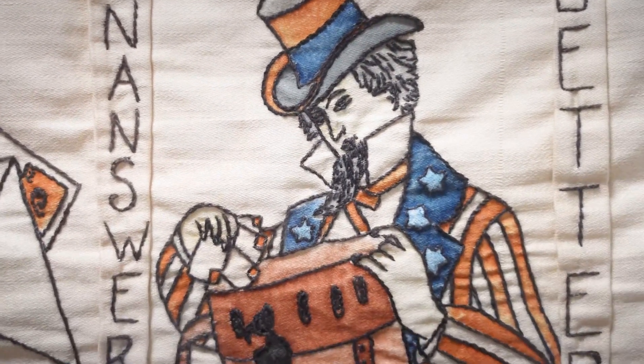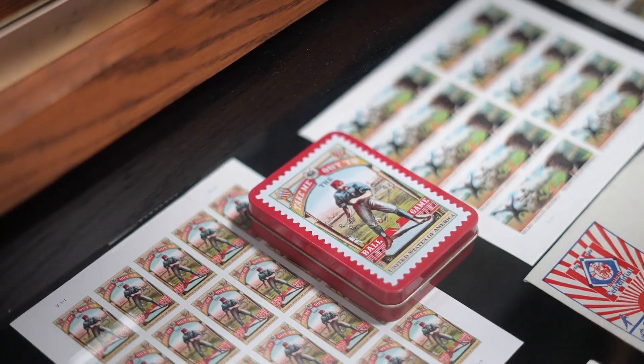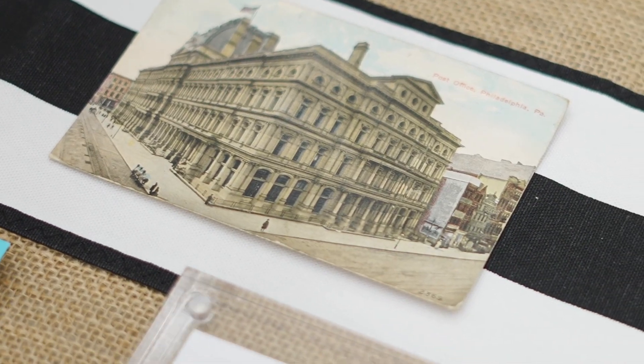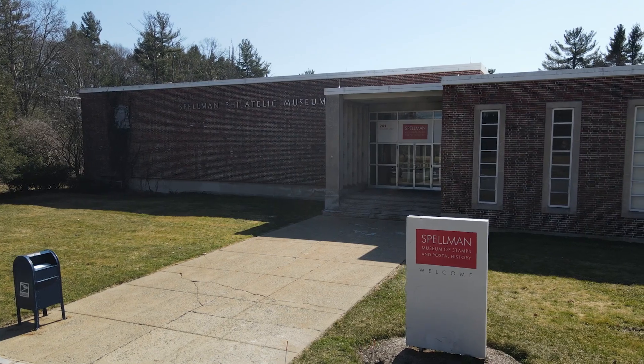The artifacts, the stamps, and the other archival materials that people will see coming in here, we hope will be a connector to the stories of history, of nature, the arts, sciences, and the pioneers that built the world that we live in today. We'll see you next time.